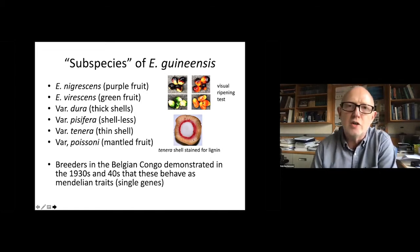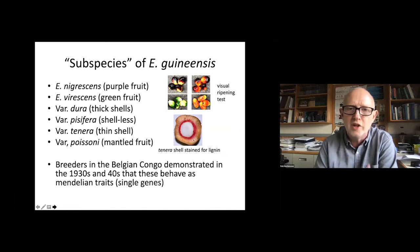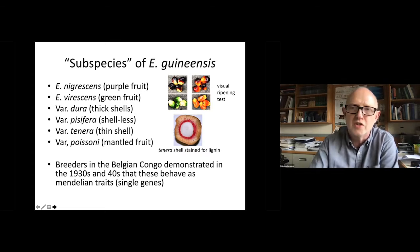There are a whole variety of oil palms throughout Africa in E. guineensis. Early breeders discovered several traits that they recognized were actually controlled by single genes, although they were originally thought of as subspecies. Fruit color, for example, is very important for ripening. The most important single gene trait is the thickness of the shell.